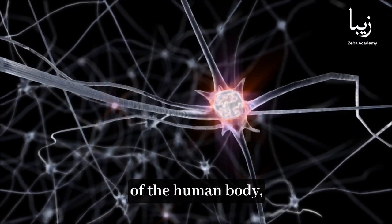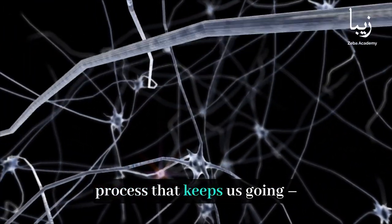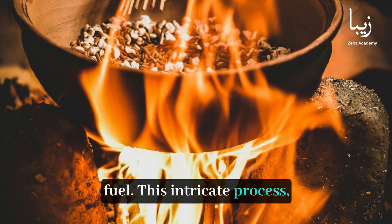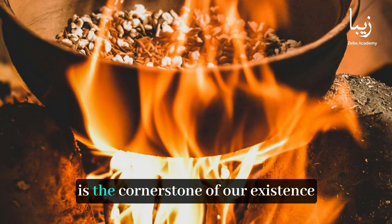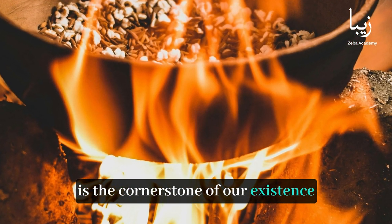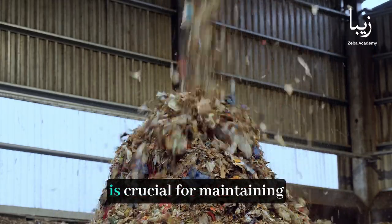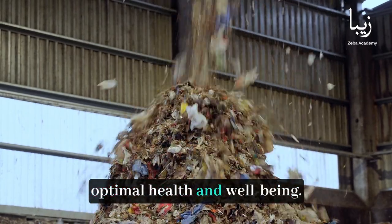In the intricate symphony of the human body, there exists a fundamental process that keeps us going — the conversion of food into fuel. This intricate process, known as energy metabolism, is the cornerstone of our existence. Understanding how our bodies transform the food we eat into the energy we need to function is crucial for maintaining optimal health and well-being.